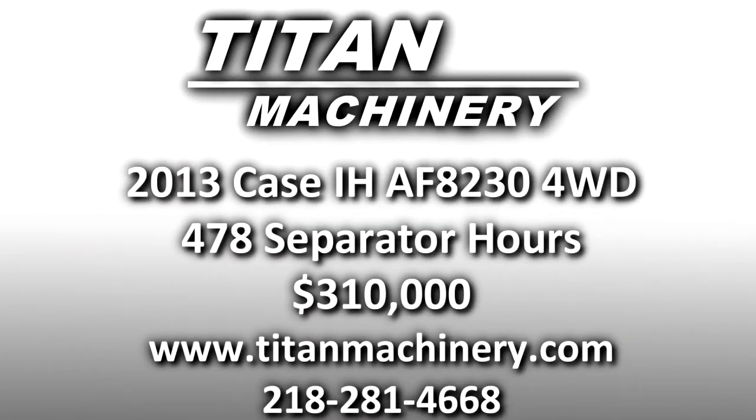If you'd like to learn more about this piece of equipment, or if you're looking for any other piece of equipment, give us a call at 218-281-4668 or check us out online at TitanMachinery.com.